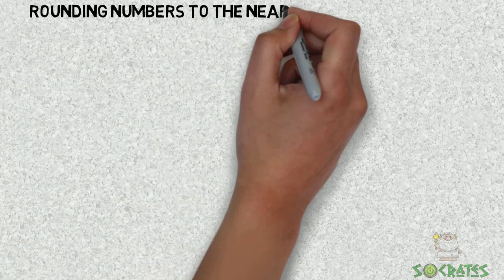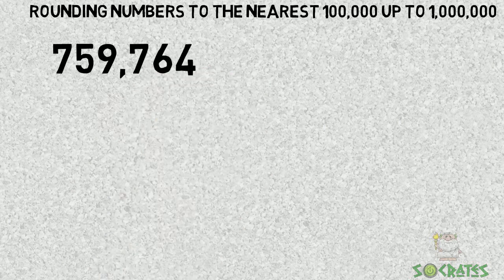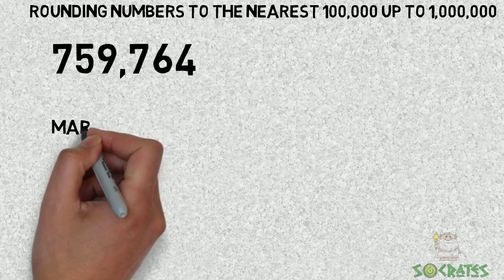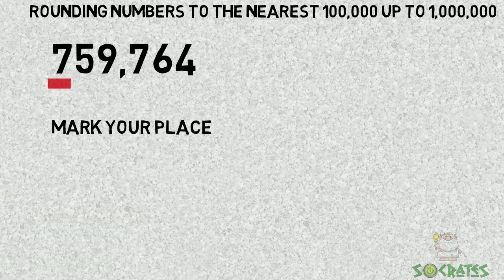Rounding numbers to the nearest 100,000, up to 1,000,000. Let's practice with 759,764. Mark your place — our place is the 100,000's place.